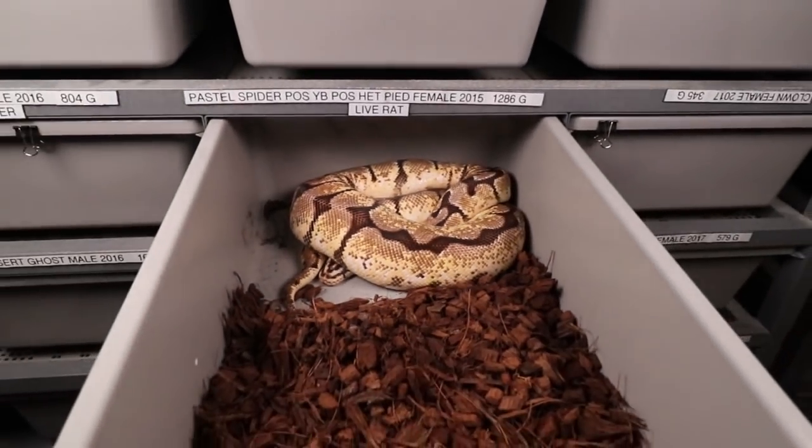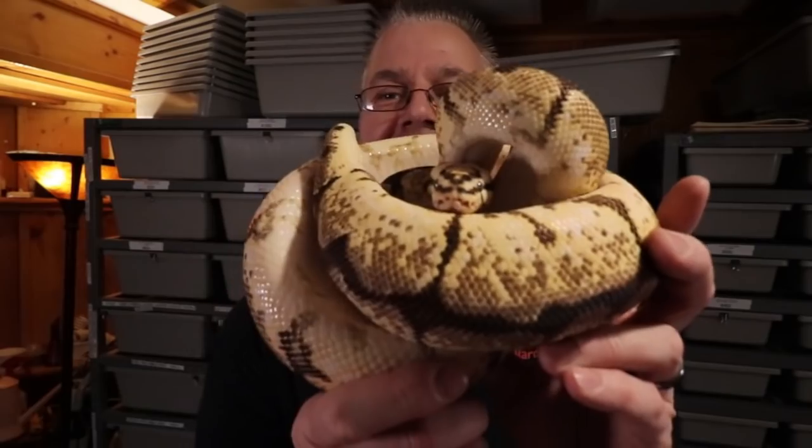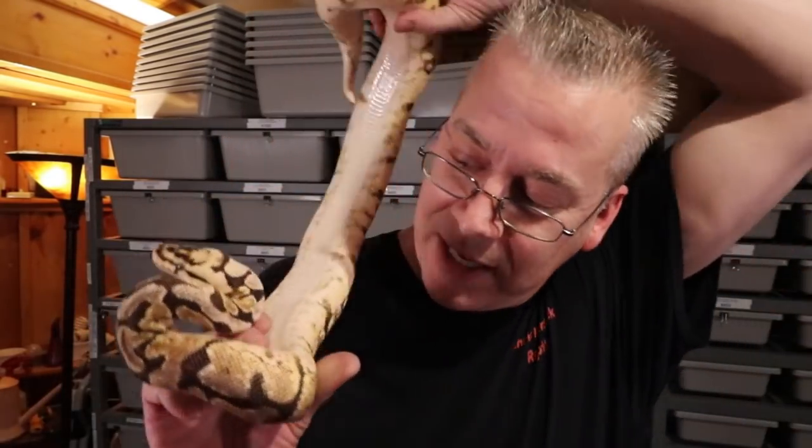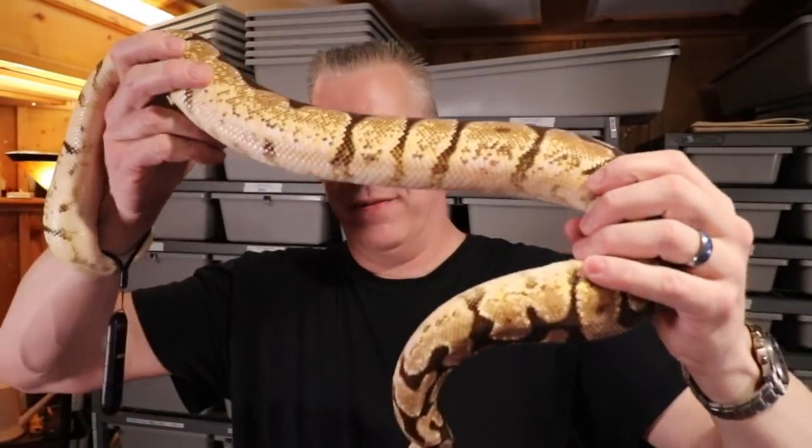I'm going to take this snake out and put her on my neck. Take a look — this is a little snapper, this girl will definitely snap at you pretty much all the time. Let's see if I can put her around my neck without taking a bite on my ear. She's kind of in flight mode right now. All right, she's kind of wrapped around me. The good thing about ball pythons is when they get scared they tend to hide rather than bite, which is a good thing — you want a snake to hide instead of bite.